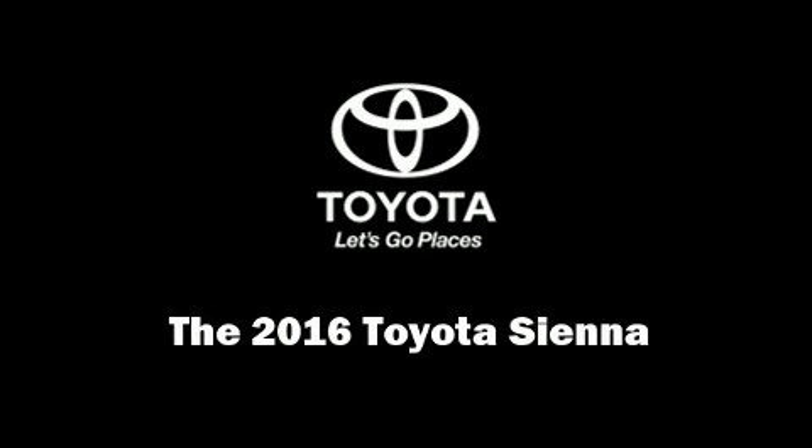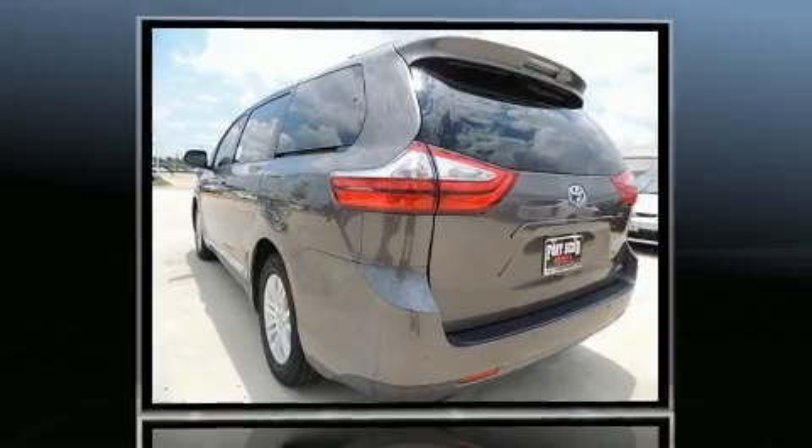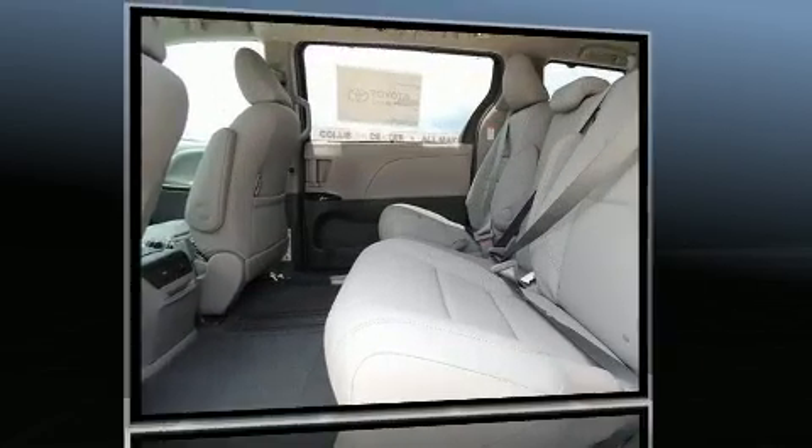Discerning drivers will appreciate the 2016 Toyota Sienna. This eight-passenger van will allow you to take command of the road with confidence. It features an automatic transmission, front-wheel drive, and a 3.5-liter six-cylinder engine.